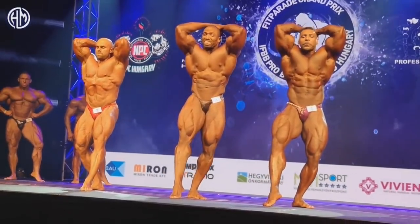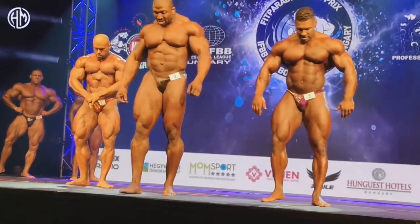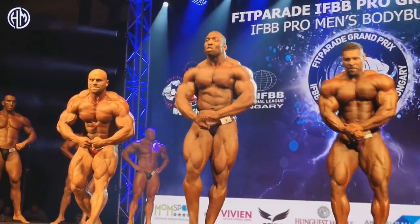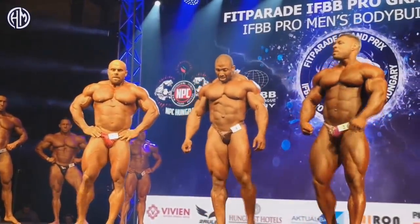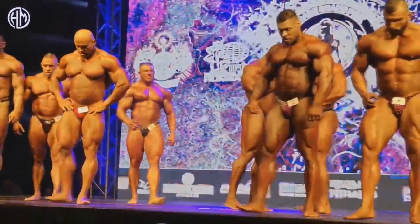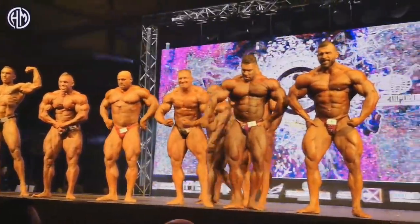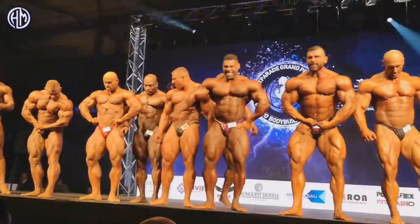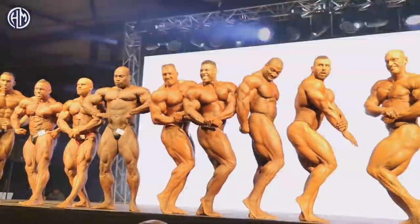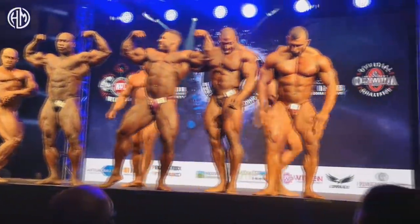In the abs and thighs pose, it's not a great shot for Lucas nor for Cedric really, but Nathan is pulling it off quite nicely. Although Cedric absolutely deserved this victory — he was the fullest, the biggest, the most complete, and the most conditioned bodybuilder on this stage. Maybe Lucas was a little bit more conditioned, especially through the lower body, but they were very, very close. Cedric deserved this victory, it wasn't even questionable. He was having better lower body than Nathan and fuller upper body than both guys.